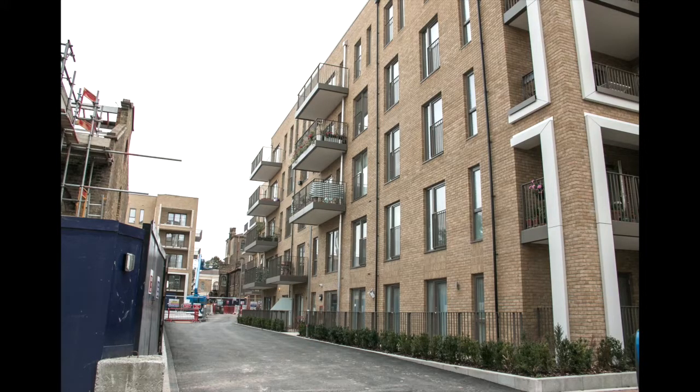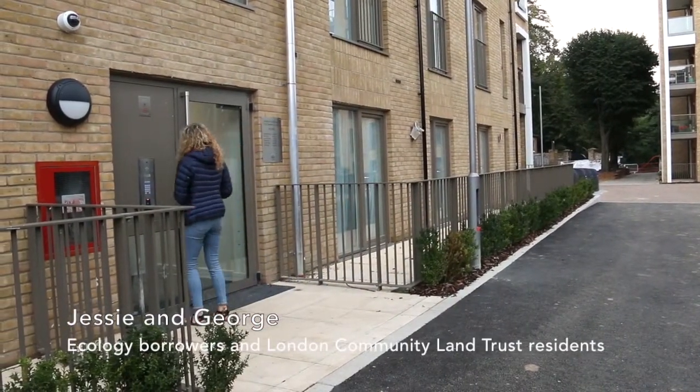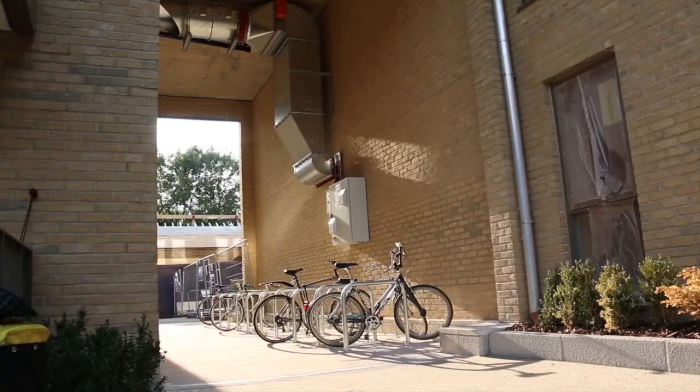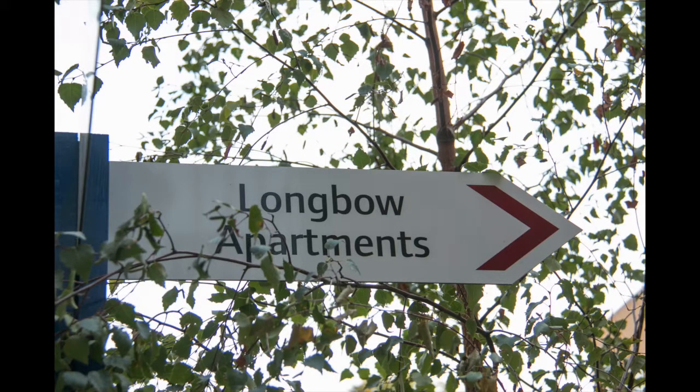The St. Clements site as a development is on the former St. Clements Hospital, which was a workhouse and an asylum and most recently NHS. The London Community Land Trust secured 23 CLT homes on the site.